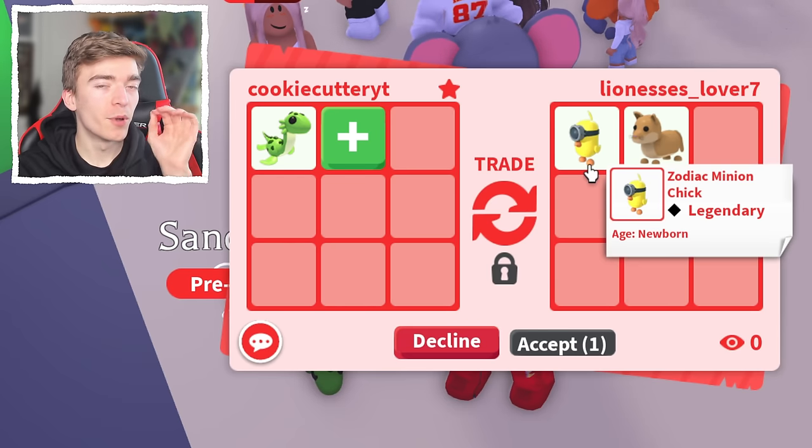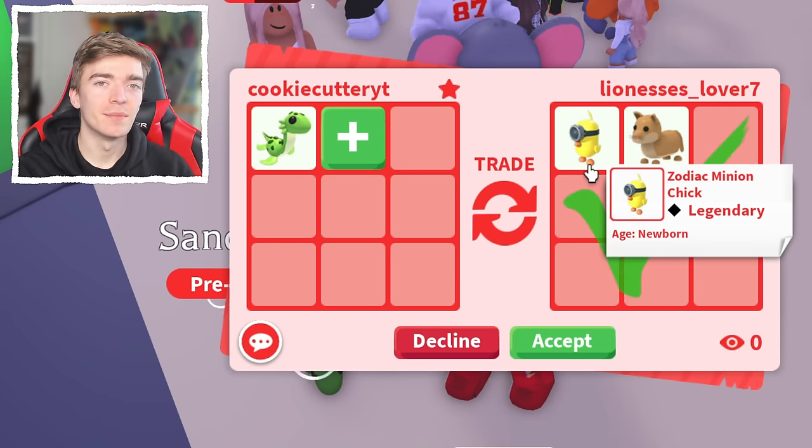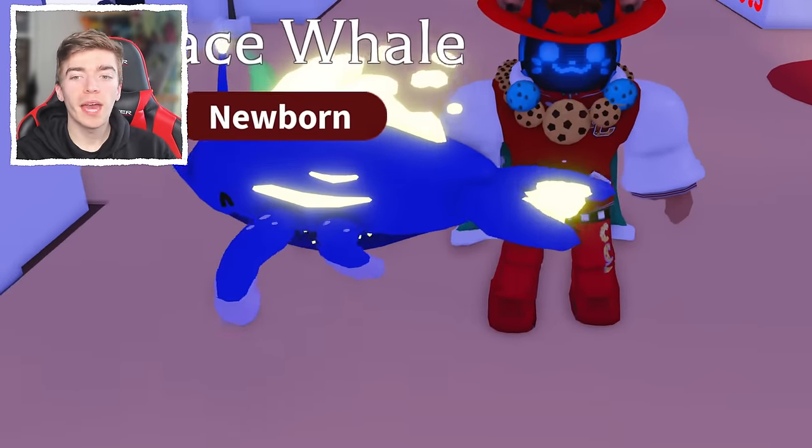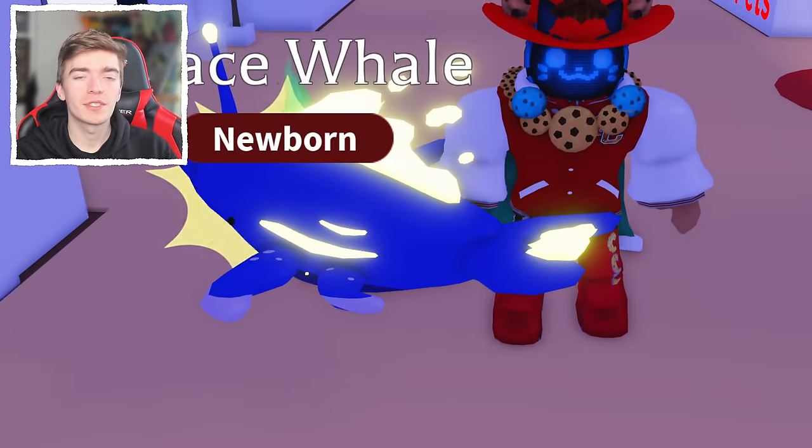And this person just offered me one of the most hated pets in the game. There is no way I'm accepting this. Now we've checked out the 10th most loved pet — how about we check out the 9th most loved pet.